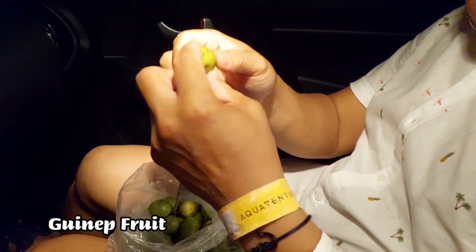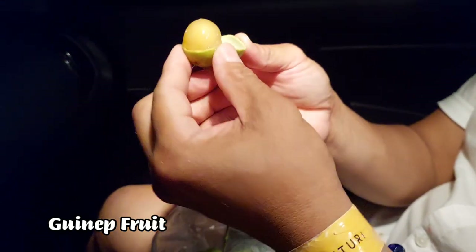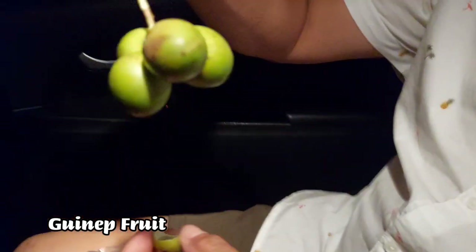We had the last of the gineps — a Bahamian native fruit. You open it like this. It's like a rambutan, but with a little less flesh. It tastes sweet — like rambutan but thinner meat. Masarap pa rin (it's still delicious).